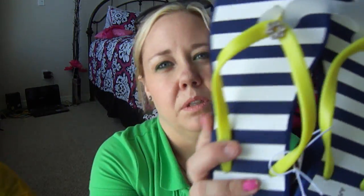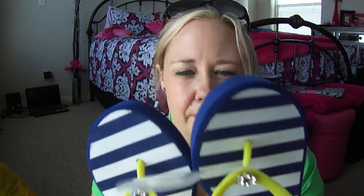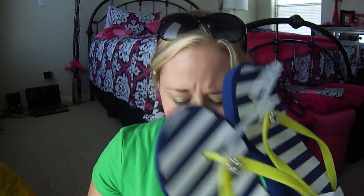So I got these nautical striped blue ones with yellow and a little bling. They were originally $12 and I think they ended up being only like $9 or $10.